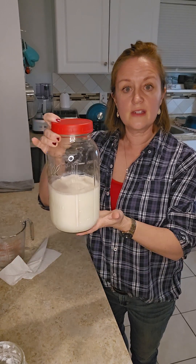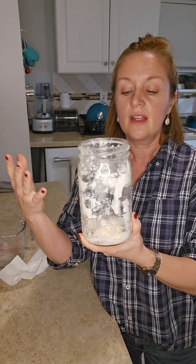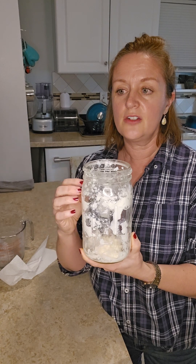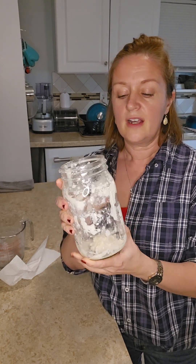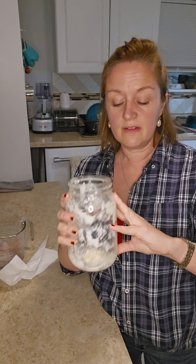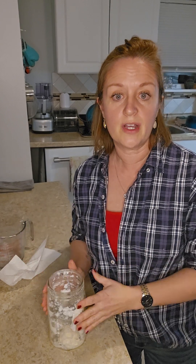This jar — I did not wash it. Yes, I have reused it. This has been used probably for about a week, and it's totally fine to keep using the same jar for your kefir to ferment in for up to — I've heard some people have used it up to a month. So I'm not going to worry about washing this.